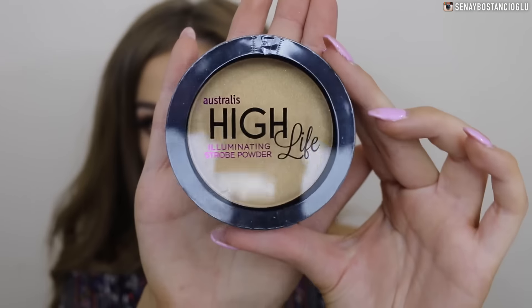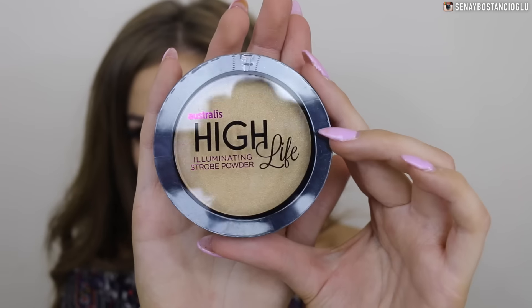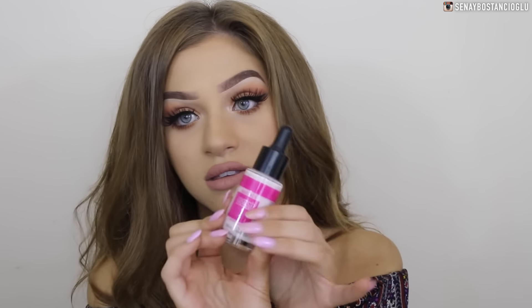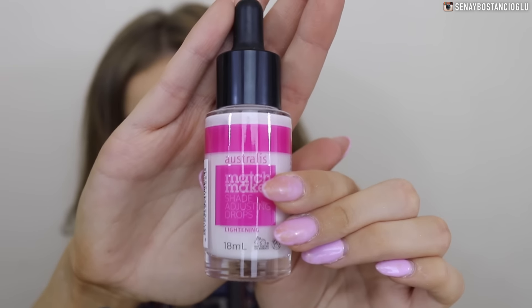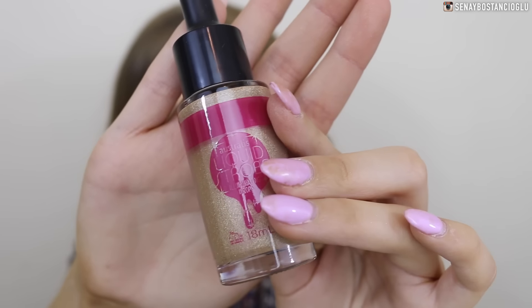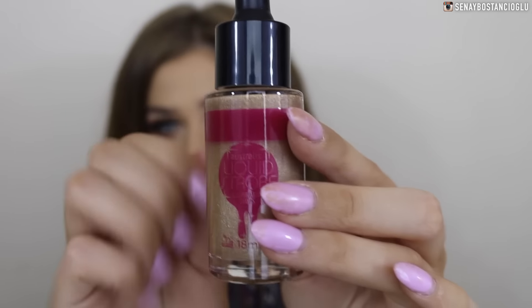I got some products from Astralis in a cute little bag. First is the Astralis High Life Illuminating Strobe Powder in the color Ignite — it's more of a yellow tone. They also gave me the Astralis Matchmaker Shade Adjusting Drops for lightening your foundation, which I'm super excited to try out. Another awesome thing they gave me was the Liquid Strobe Illuminating Drops — I love that the packaging is glass. Let me know if you want to see a testing video on any of these.